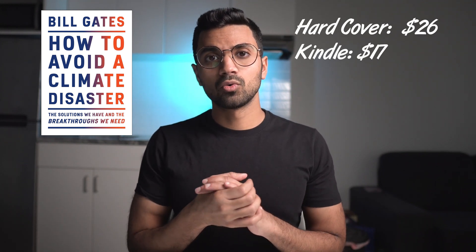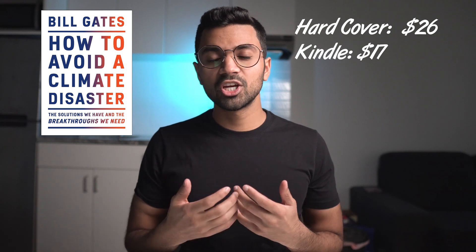It's not very technical at all, so for those interested in learning about climate change and how nuclear is a solution, definitely check out that book.